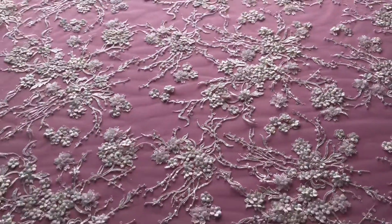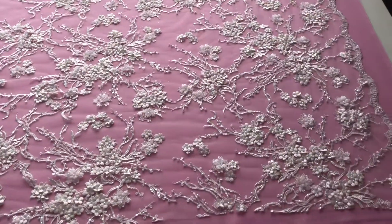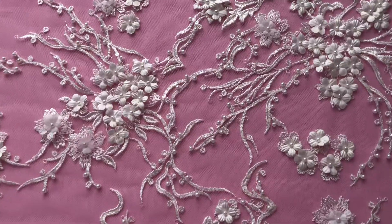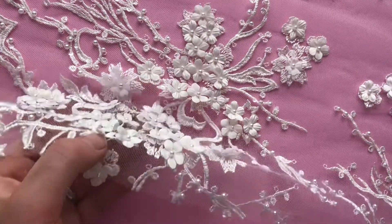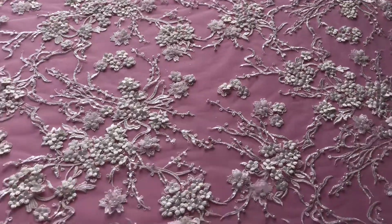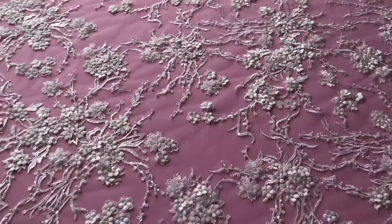There are some lovely dresses on our website that use this lace, so please have a look. I've just panned out to the side of the table to show you the detail a little more. I really love the way that the flowers stand proud of the tulle, and of course you can use it in a variety of different ways, whether you choose to cut it and just embellish parts of the dress or the skirts, or not.